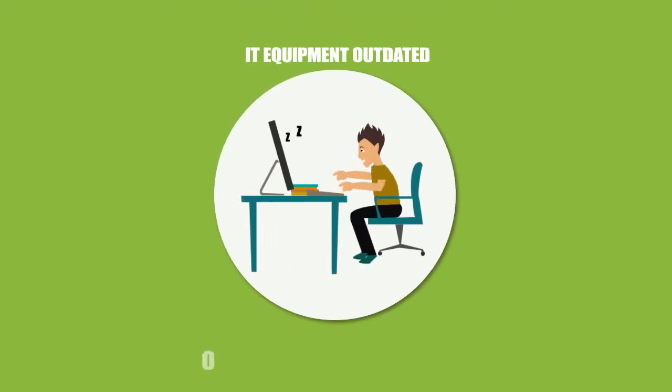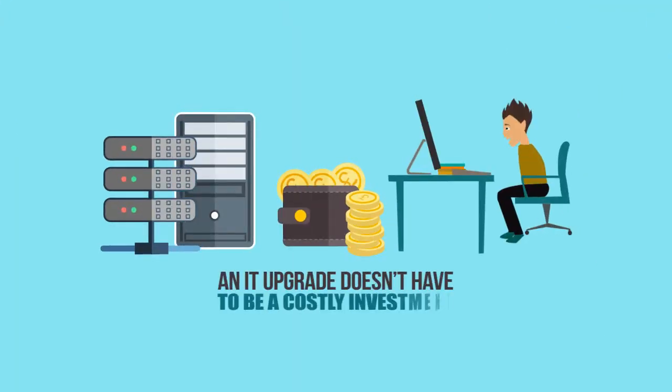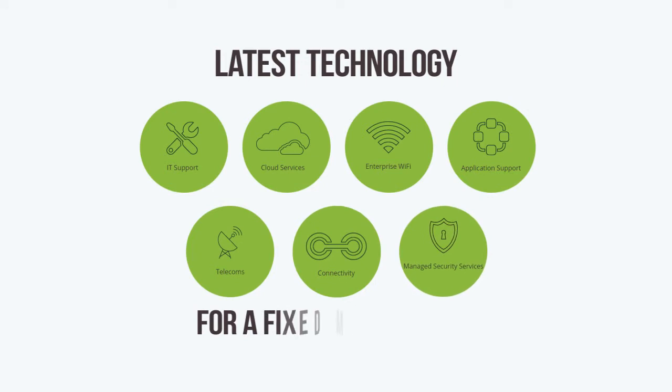If your computers have seen better days and your server's running slow, it might be time for an IT upgrade. We know that investing in your IT infrastructure can be a costly affair, so our Just Add Staff package means you can get your hands on the latest technology now for a fixed monthly fee.